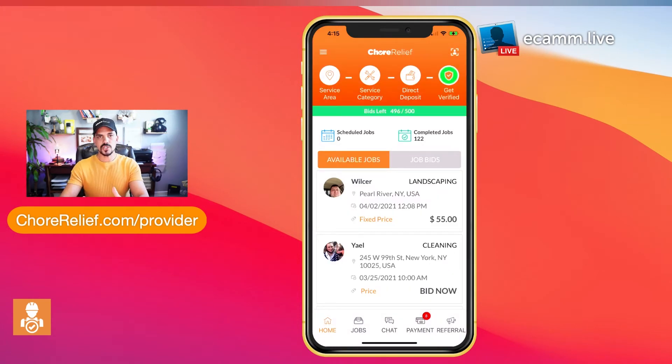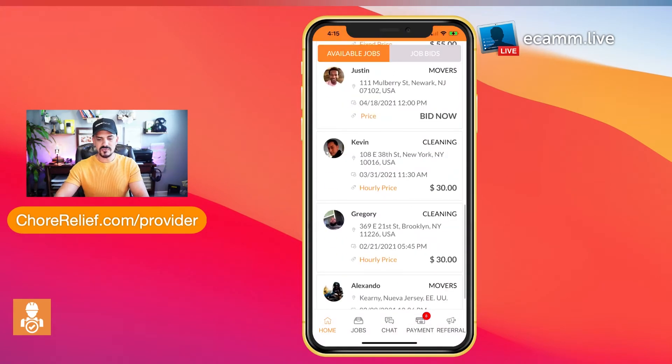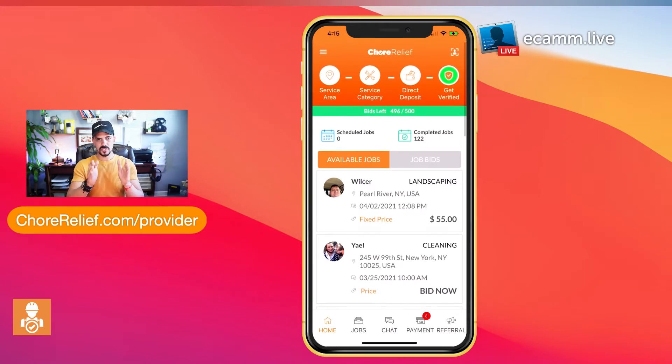Once you log in and finish the setup process, you'll be greeted by a news feed. Think of it like your Facebook feed — it's a curated list of jobs based on your service area and the categories you selected, displayed right in front of you.